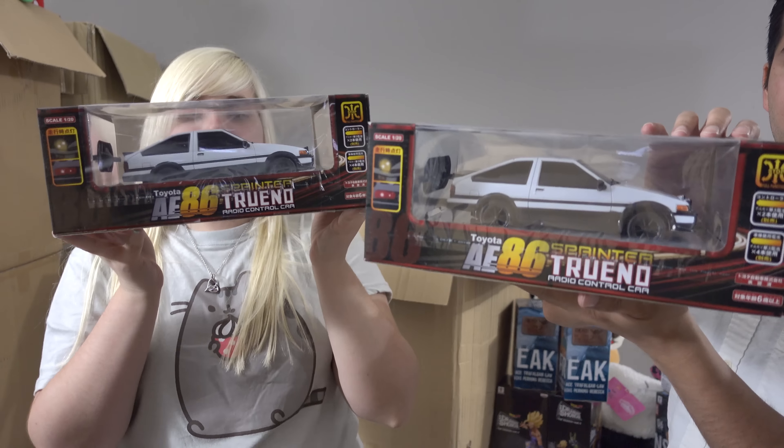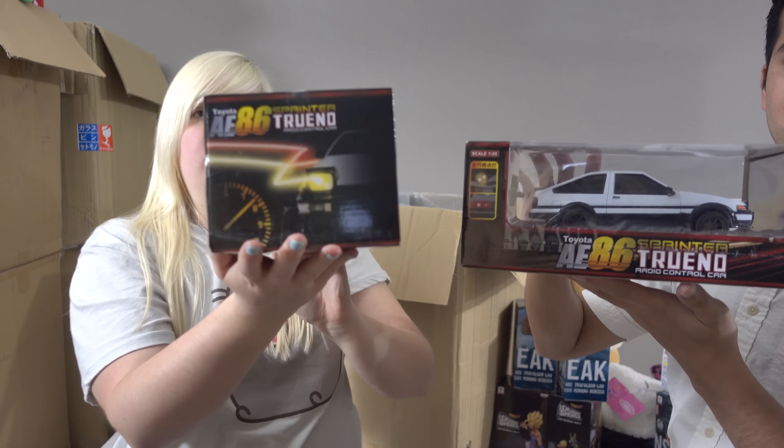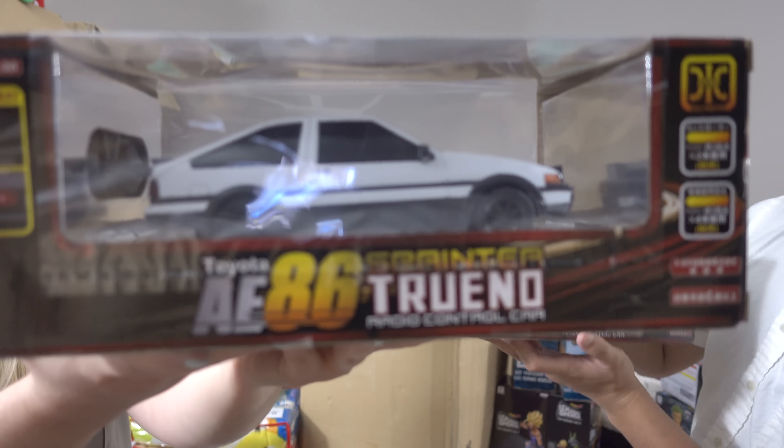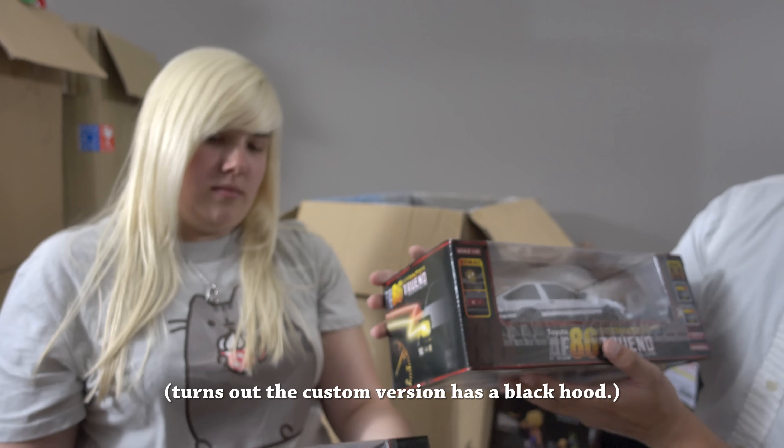We've got not one but two Initial D RC cars — that Toyota AE86 — in two different versions. One is supposed to be normal and one is supposed to be a custom version.